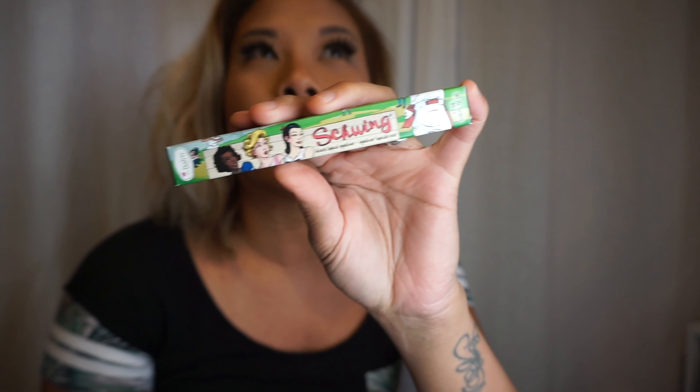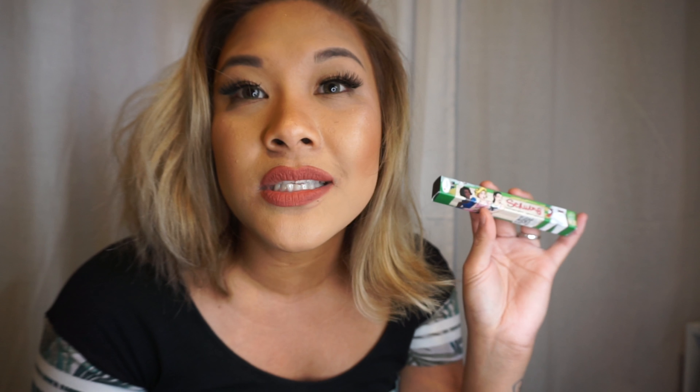At Cosmoprof they also sell Bomb Cosmetics, so I got the Schwing Liquid Black Eyeliner. This is usually around $14 to $18 at Walgreens, but with my discount it was about eight bucks. It dries really matte — pretty good, just like the NYC liquid eyeliner.